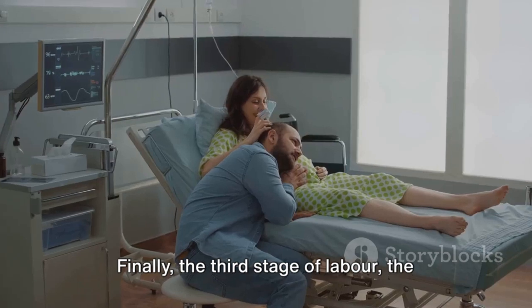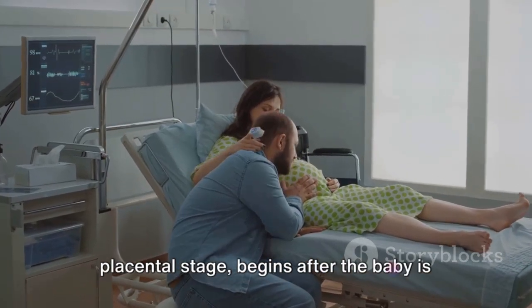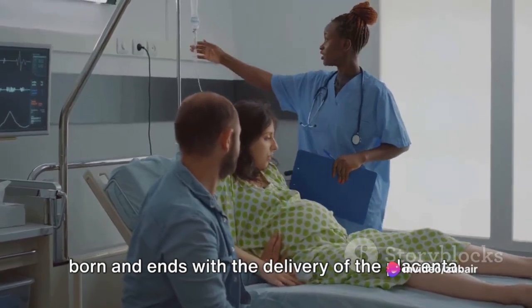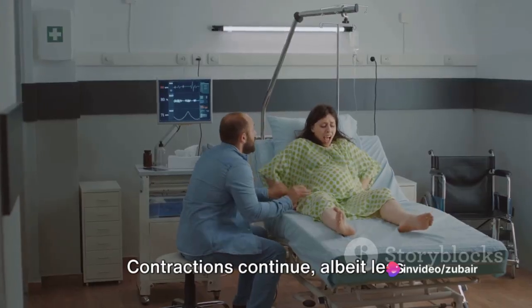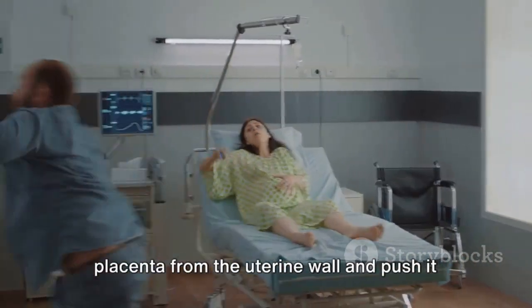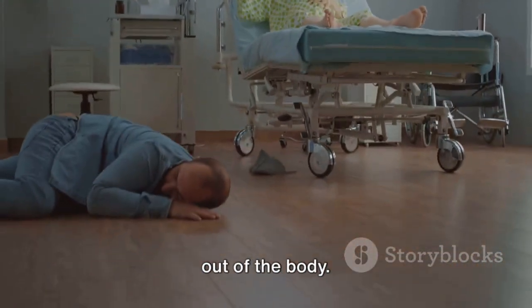Finally, the third stage of labour, the placental stage, begins after the baby is born and ends with the delivery of the placenta. Contractions continue, albeit less intensely, helping to separate the placenta from the uterine wall and push it out of the body.